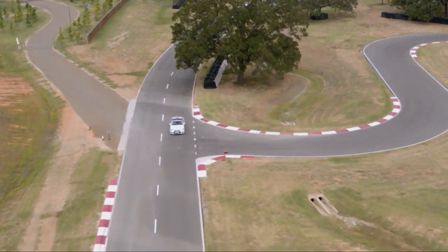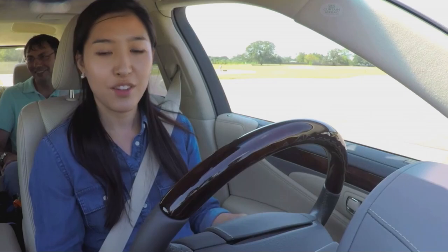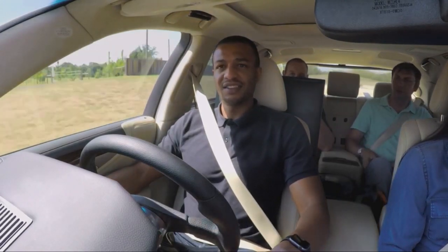We're going to start off with the Chauffeur mode of the car, where the car is going to be doing all of the driving for us, so you can basically sit back, relax, and enjoy the ride. All right, you ready, Sharon? Yes, I'm ready. Are you ready, Aaron? I'm ready. Okay, here we go. One of the real-world things that we have to handle in self-driving mode are all the randomness that occurs every day.